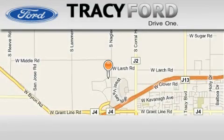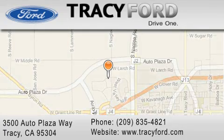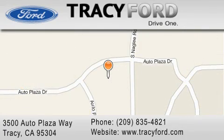Tracy Ford is located at 3500 Auto Plaza Way in Tracy. Our goal is to exceed all of your expectations to ensure that you'll return for future visits.